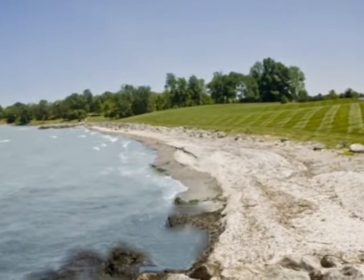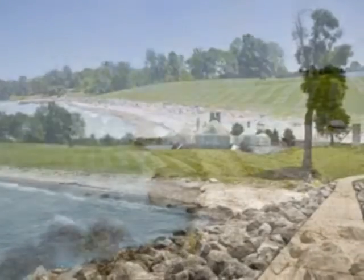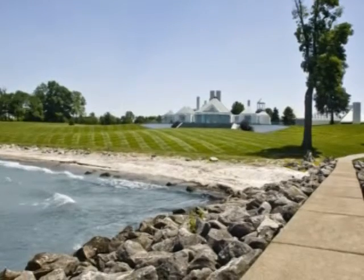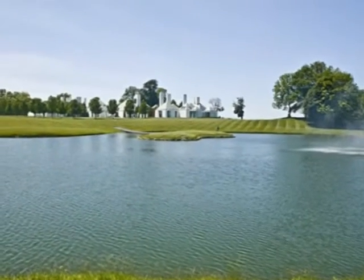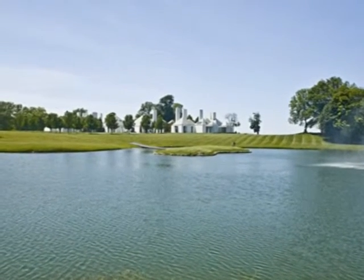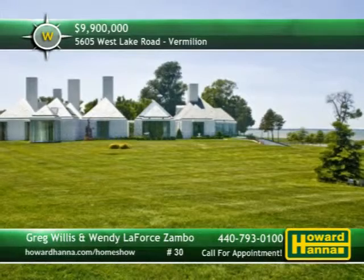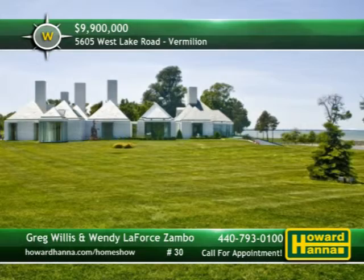Innovative aspects of the home include folding glass doors on the helicopter hangar, automated lights and garage doors, and a garage turntable. Walls of glass open to the exterior while framing views of Lake Erie that are nothing short of spectacular. For more information on this signature home, please contact Greg Willis or Wendy LaFore-Sambo.